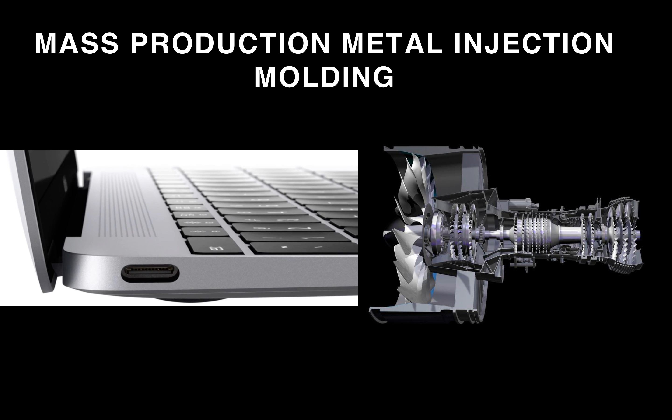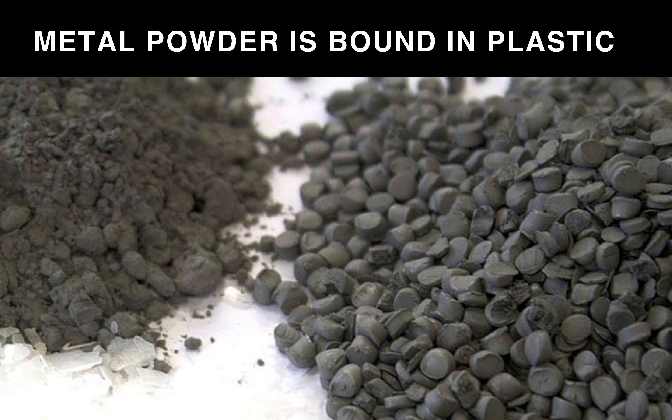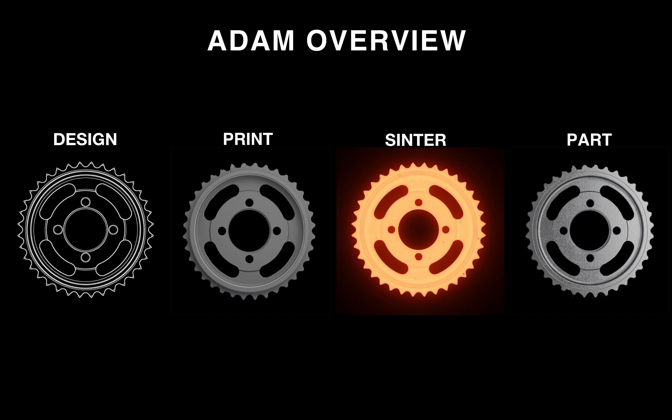Metal injection molding parts are used in mass production every day. Apple uses them on their Lightning connectors and their hinges for their MacBooks, and Pratt & Whitney use them in their PurePower PW1500G engines. Metal injection molded components are being used in hip implants and automotive all over the world, done at production volumes in the millions. The way metal injection molding works is you take metal powder, bind it in plastic, and then injection mold it just like a plastic part. What we do is instead of injection molding that material, we print it — a process we call Atomic Diffusion Additive Manufacturing, or ADAM.